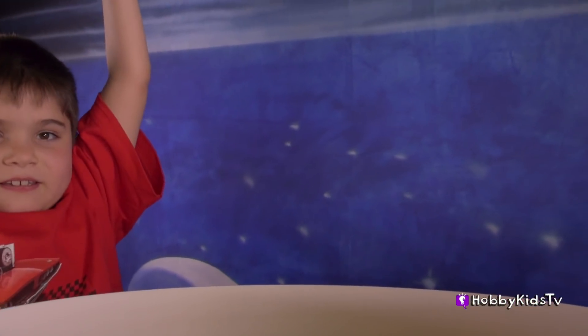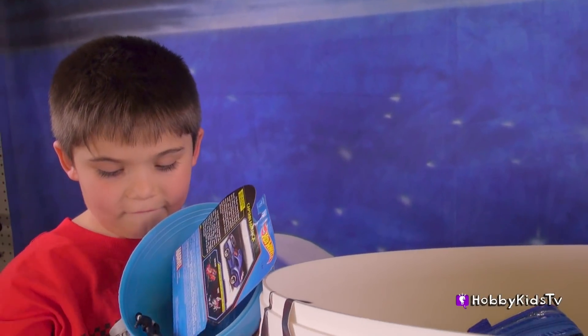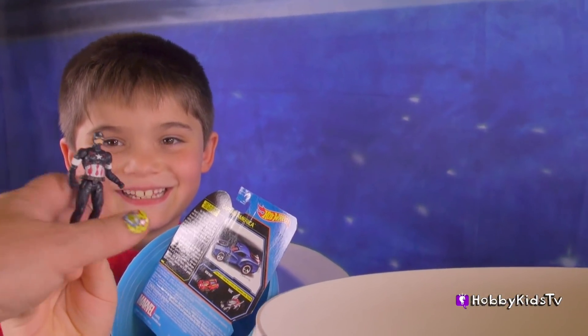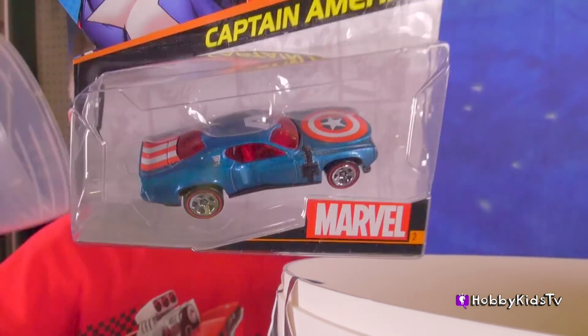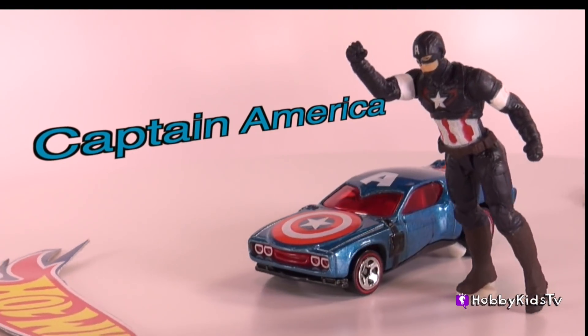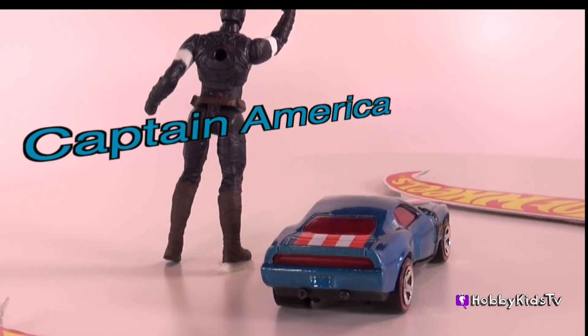Crack that egg. Whipping it Hobby Pig. Captain America! Awesome car, look at that — Captain America, Marvel. Hot Wheels brings the legacy of Marvel's Captain America to the fast track with this all American muscle car.